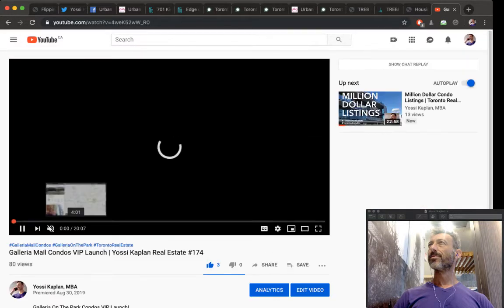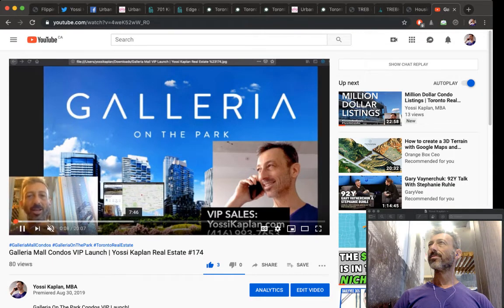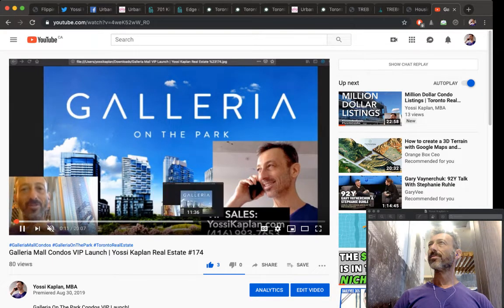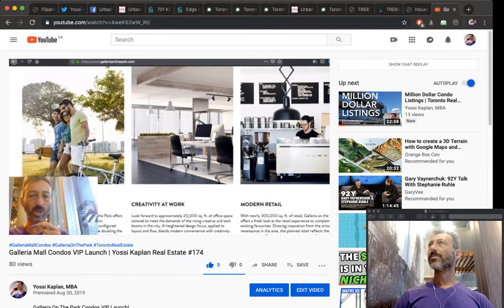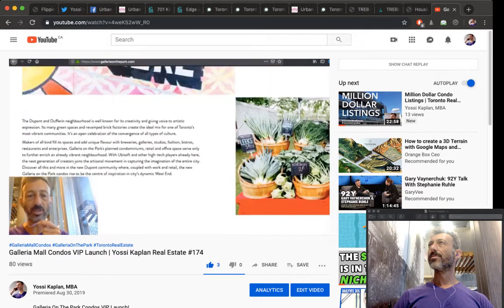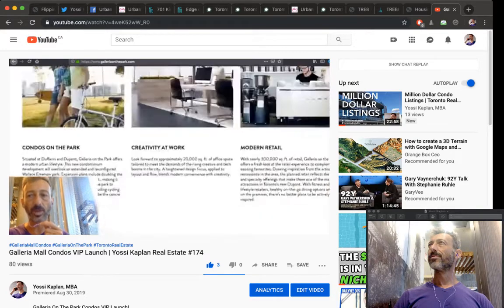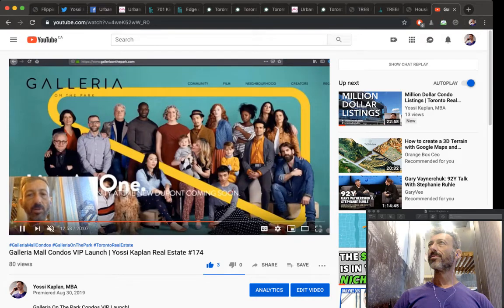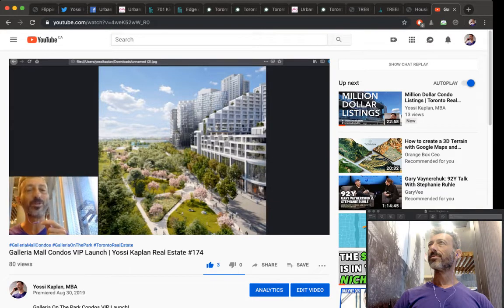In the Galleria Mall video, the realtor explains the area and the opportunity. I think long-term prices will increase here — it's a great development, the developers are a big well-capitalized company. All you have to do is implement your strategy: buy now and sell later.